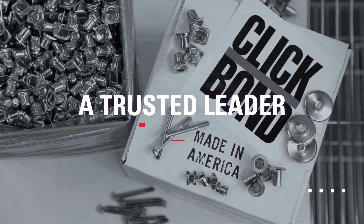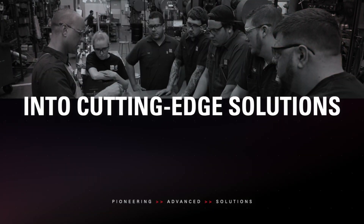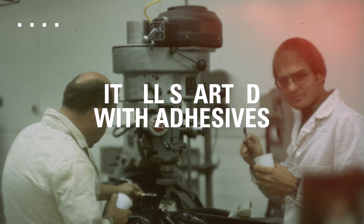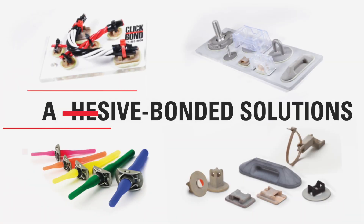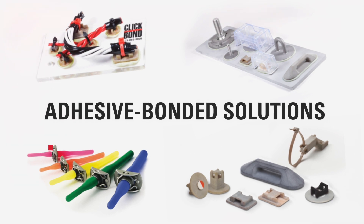As a trusted leader in technology and innovation, ClickBond turns challenges into cutting-edge solutions. It all started with adhesives. In 1987, ClickBond did what no one had done before: pioneering adhesive bonded solutions that replace welding, riveting, and other mechanical fastening methods.